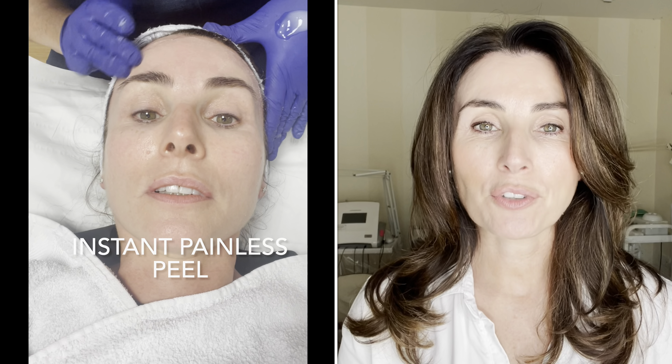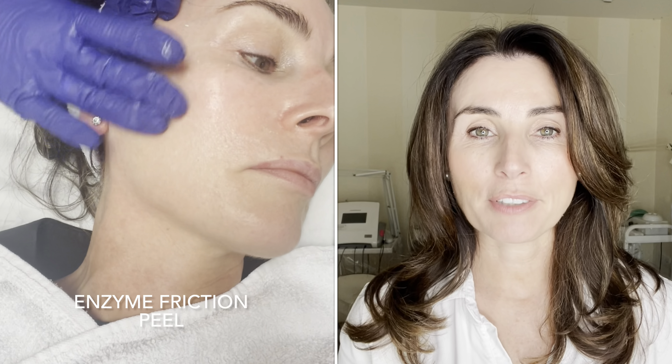In this video you will see me having the Clinicare chemical peel. There are three different types of chemical peels in this range: one is for acne, one is for hyperpigmentation, and one is for anti-age.